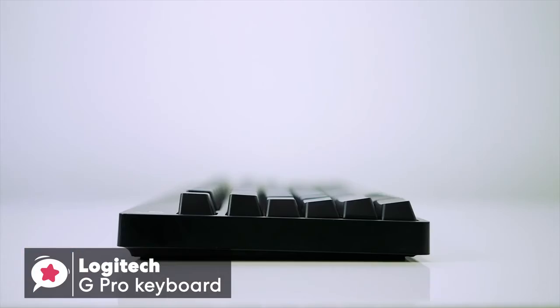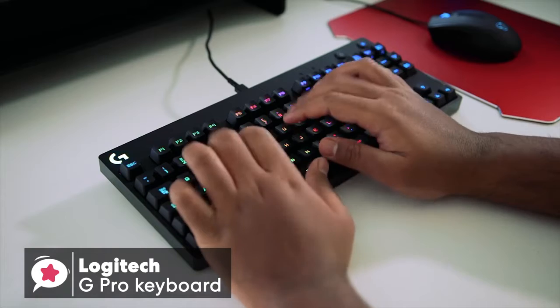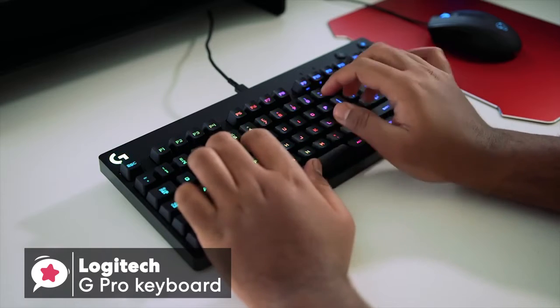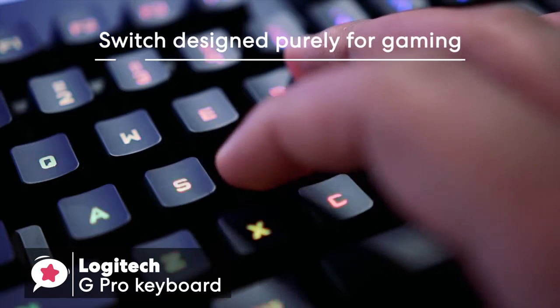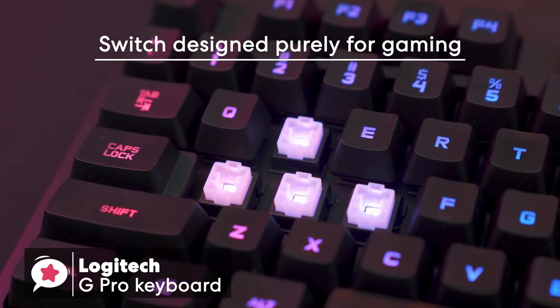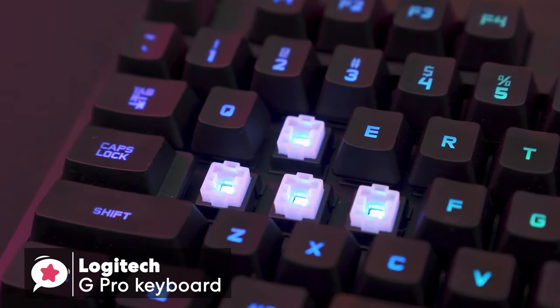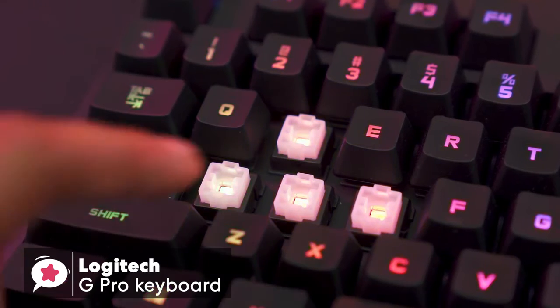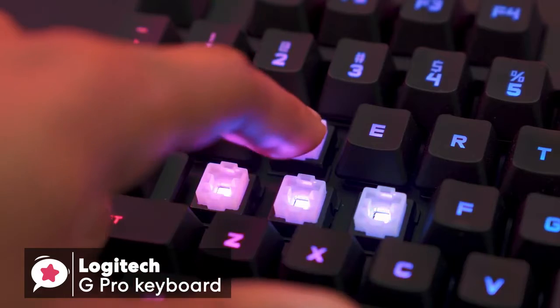I couldn't flex the keyboard too much, and the keyboard didn't creak when twisted. The G Pro has adjustable feet that give you three set angles at 0, 4, and 8 degrees. I'd recommend you try using the keyboard flat to start with for maximum comfort. In terms of switches, the Romer G switch is designed purely for gaming, and it does its job great. This switch is fast and light with a shorter actuation point at 1.5mm, with bottom-out force at 45g, and total travel distance at 3.2mm.